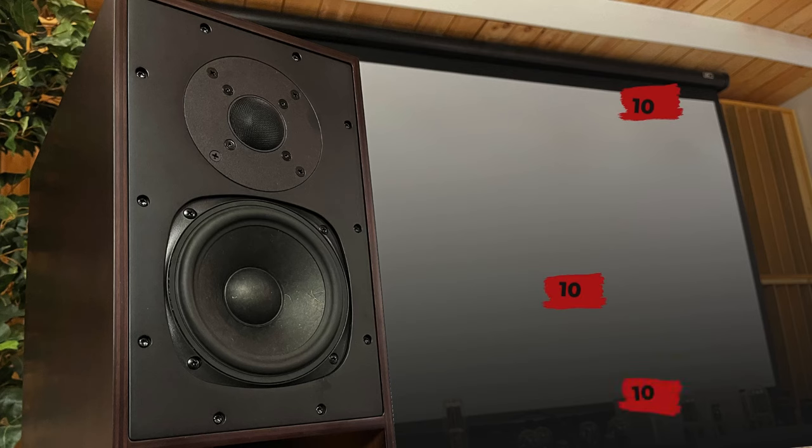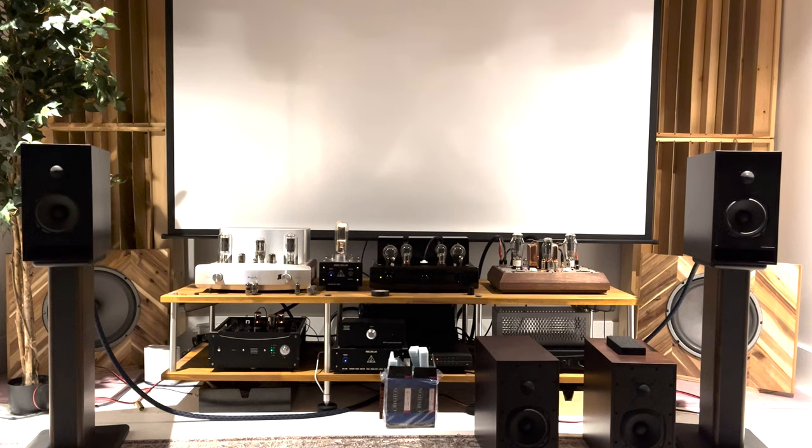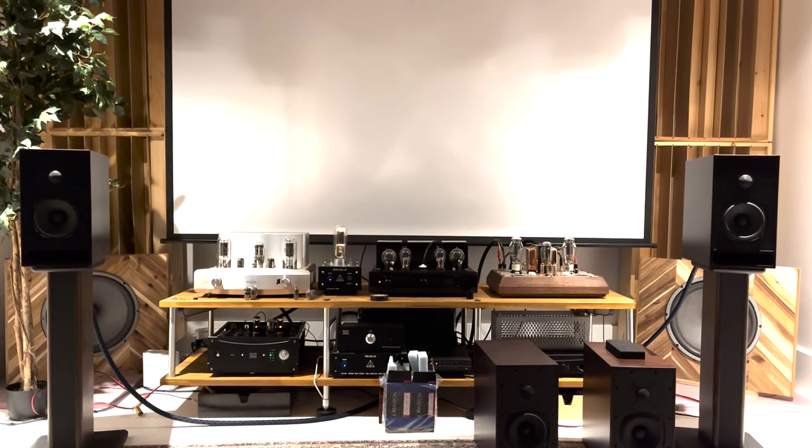So guess what happens when you marry the two together? I can't find a damn thing wrong. When listening to these speakers with the 6-watt 300B amplifier — should not sound good for a second... well, it kind of did.